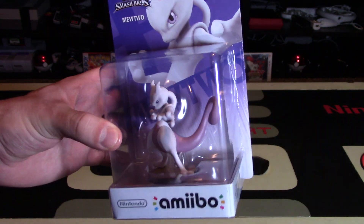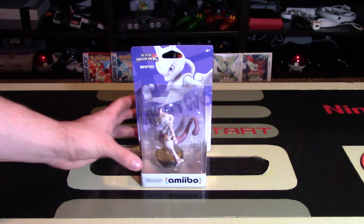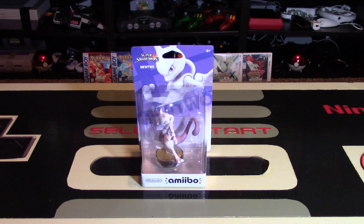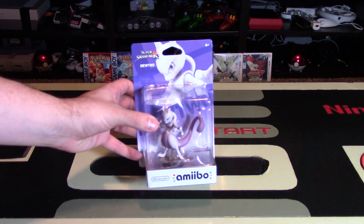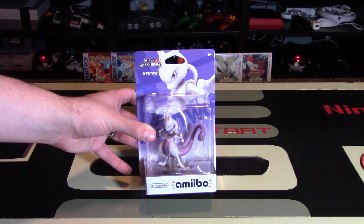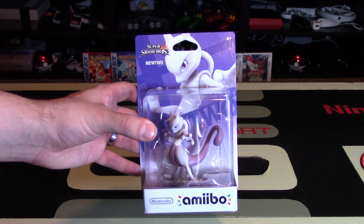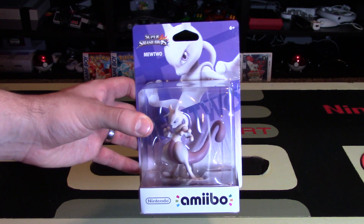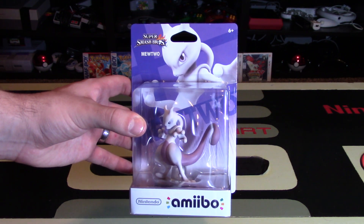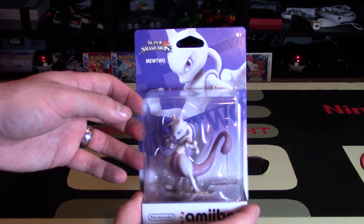This thing looks absolutely amazing in its packaging. I'm pretty excited to finally get my hands on him. He is one of my favorite Pokemon because he's so mysterious, and he's been in the movie obviously from generation 1. The Pokedex entry for this guy actually reads: 'It was created by a scientist after years of horrific gene splicing and DNA engineering experiments.' So obviously he's very similar to Mew, however his size and disposition are completely different. Those are taken out of the Red, Blue, and Yellow Pokemon games. Absolutely interesting character.